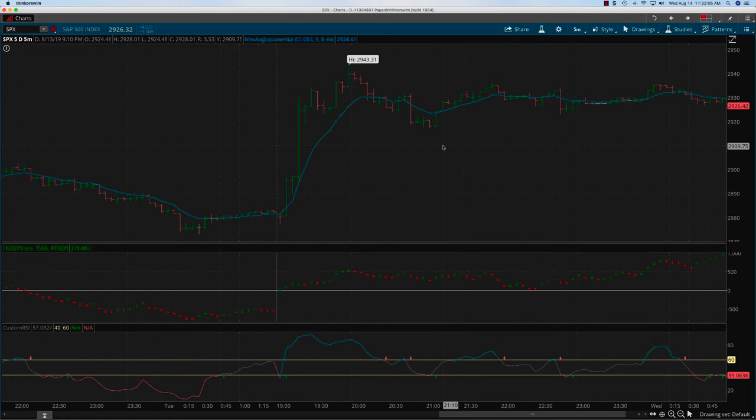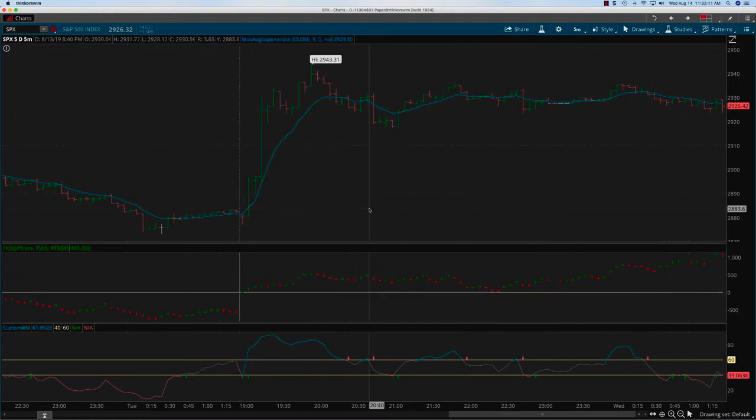Hey everybody, it's Hari Swaminathan from OptionTiger.com. We are looking at the SPX action for Tuesday, August 13th. Tuesday was a news-based event because the tariffs on some Chinese goods were postponed till December. That news did not come out before the market — it came out right after the markets opened.